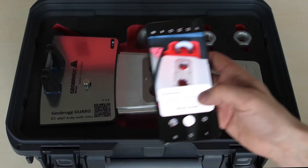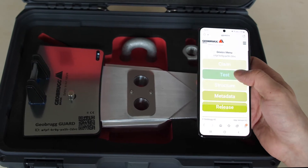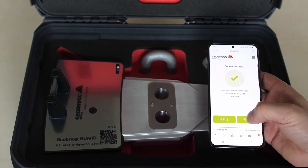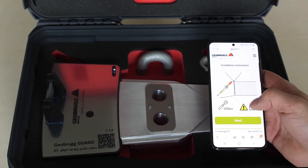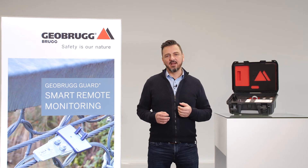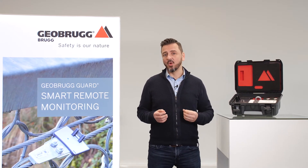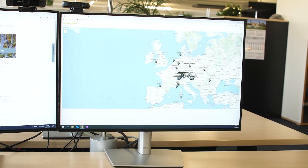You can use a conventional mobile phone to register the device. Insert the location and the correct barrier on the site. It is sufficient to scan the QR code, log in and the system will guide you through the user-friendly process. Geobrook Guard transmits data via mobile networks, so no additional hardware or contracts are needed because everything is already integrated. Geobrook Guard creates the relevant entries automatically.